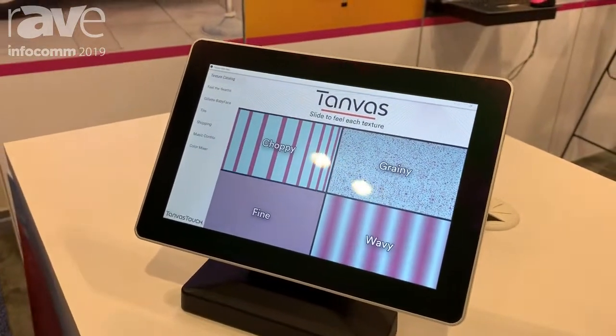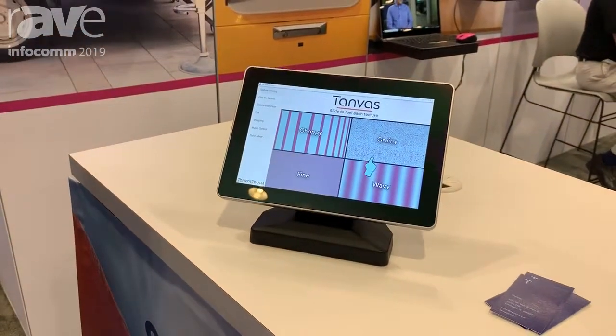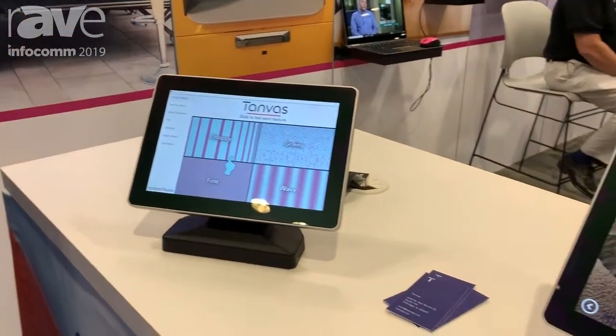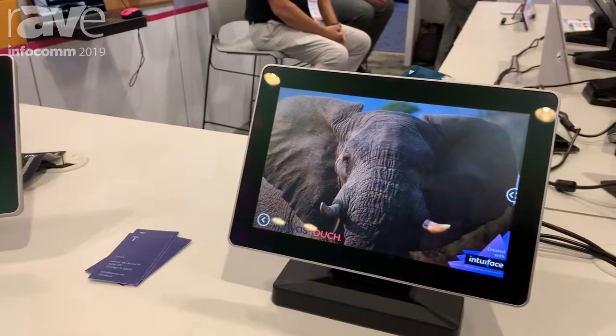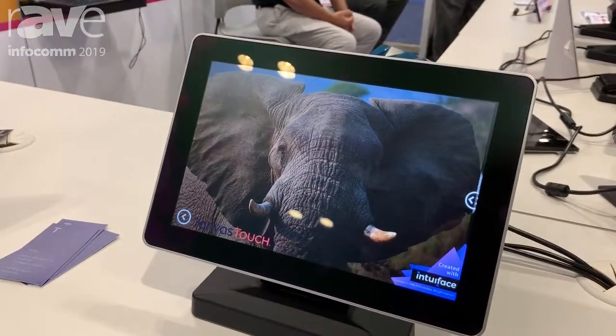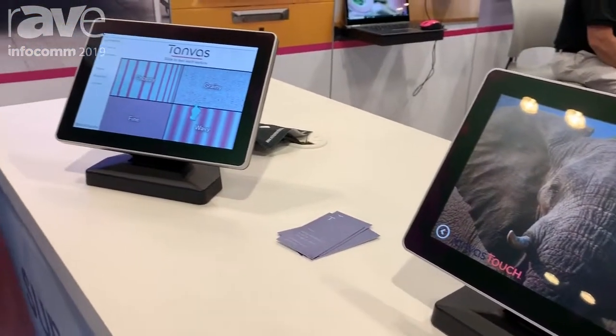This is brand new in digital signage. This is the very first product on the market in AV and digital signage — and actually the very first commercial product anywhere incorporating Tanvas touch. So we're very excited to announce it.